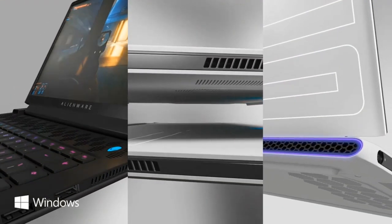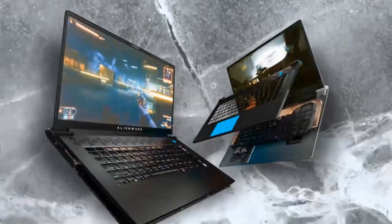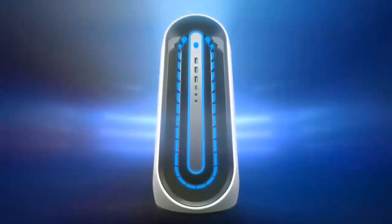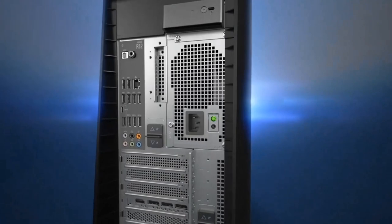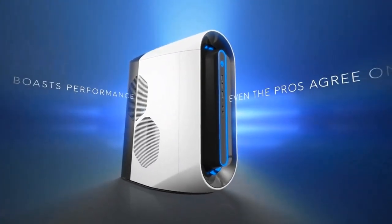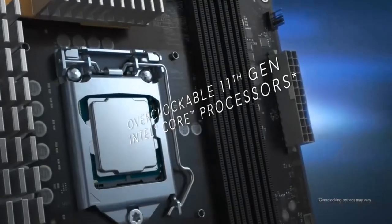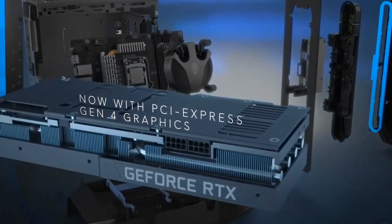Don't confuse this brand with just any pre-built gaming PC company. Alienware is renowned for high-end gaming rigs that come with an equally high price tag. Sure, you can build one yourself through their website or buy older Alienware PCs which are more affordable, but Alienware's target consumers are people with deep pockets looking for a high-performing, cool-looking gaming PC.